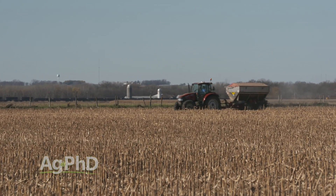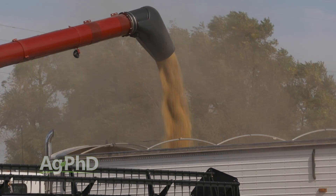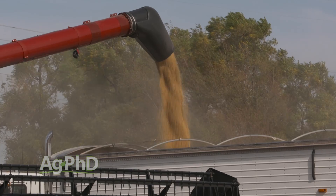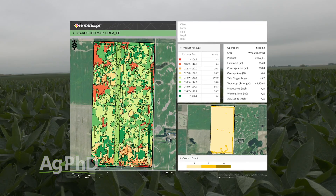I think that's incredibly important because who really cares what the soil type is? All we care about is the profitability of each acre. So I think this is the right way to set up management zones and the right way to set up a field scouting program.